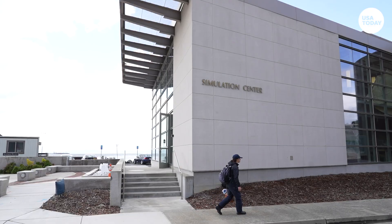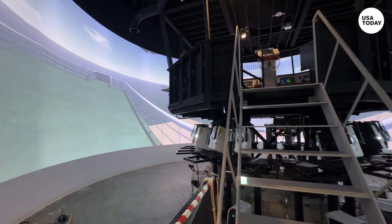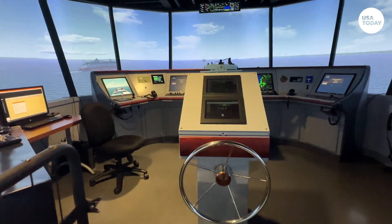We have multiple simulators here at Cal Maritime. We have two full 360-degree full mission simulators. We can train our students in an infinite combination of scenarios and what to do in the real world, and gain practice with our simulators.